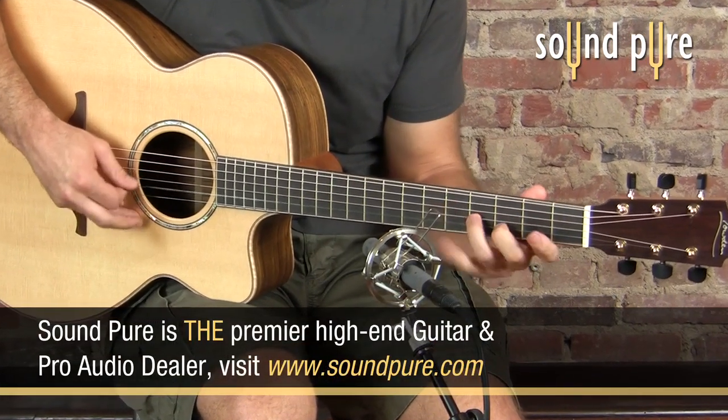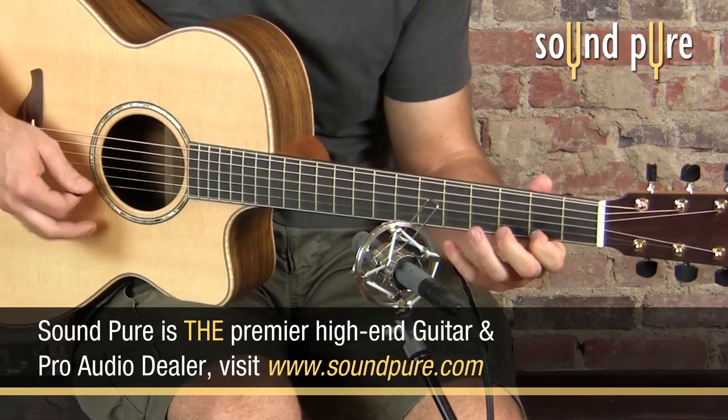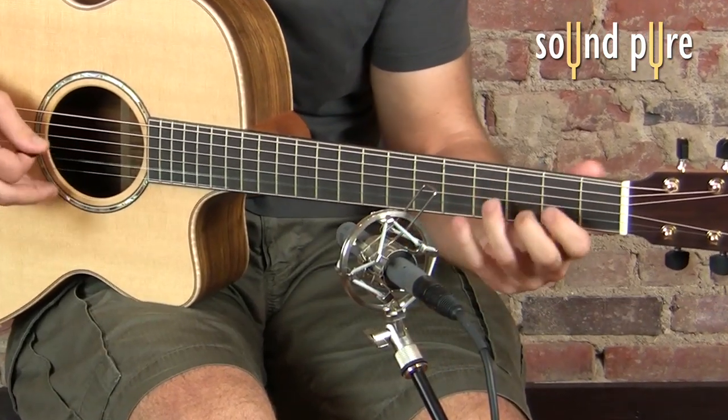Give us a call at Soundpeer to learn more about this, these fine microphones, or anything else that we can help you with. Thank you.